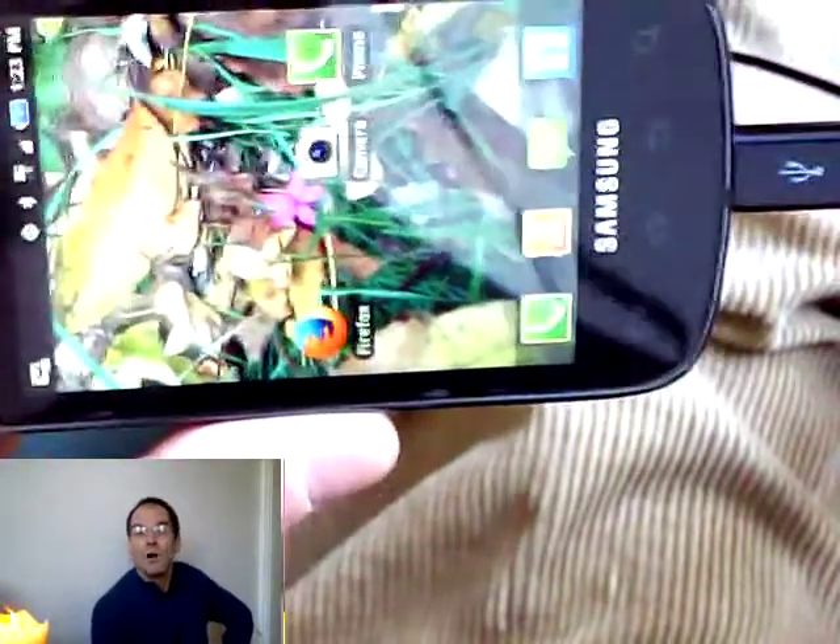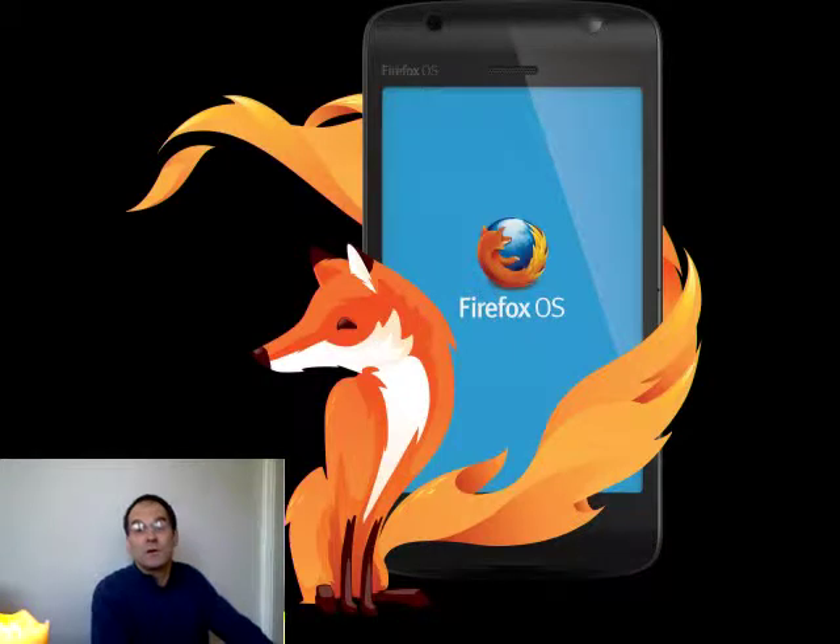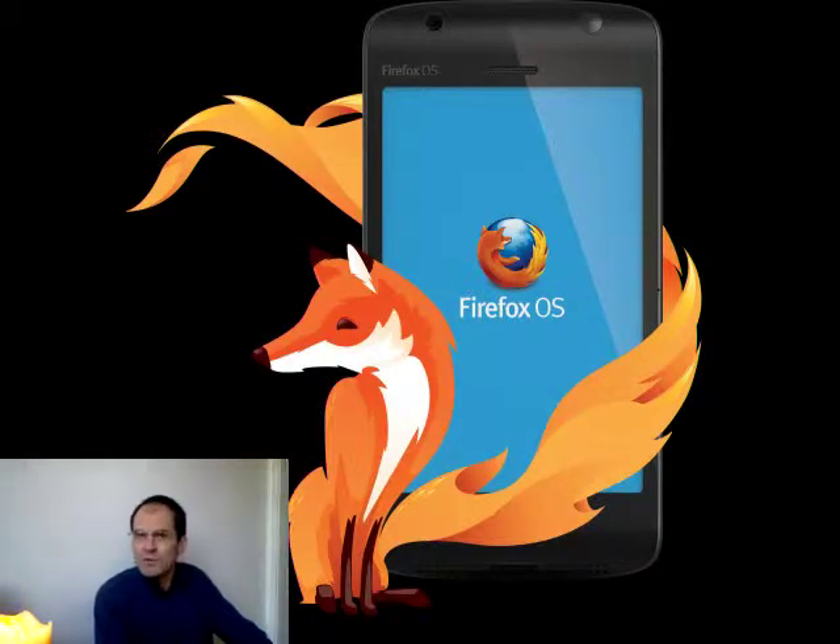Hey everybody, thanks a lot for watching. Firefox mobile browser is really great — it's come a long way, it's really fast. It's a lot better than Dolphin at this point. Check it out, especially if you're on a legacy version of Android, below version 4. It would be great to have you on board as a sub to my channel. Look around and we'll see you real soon.